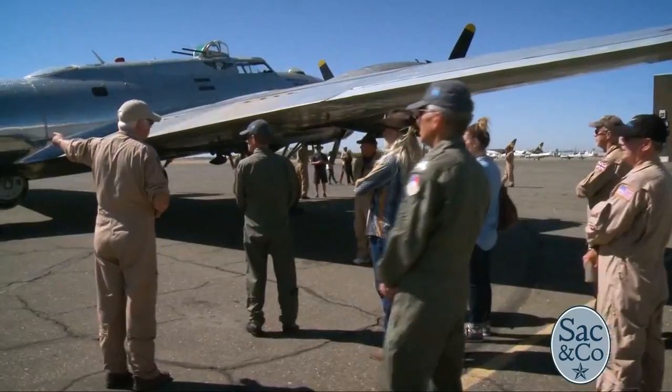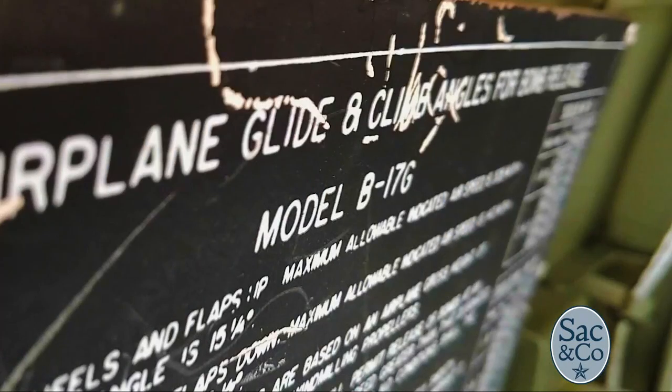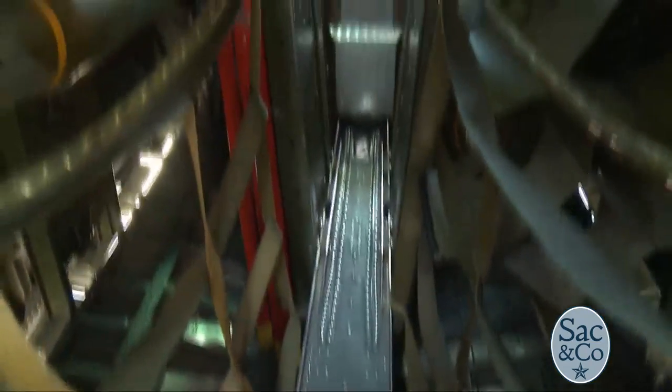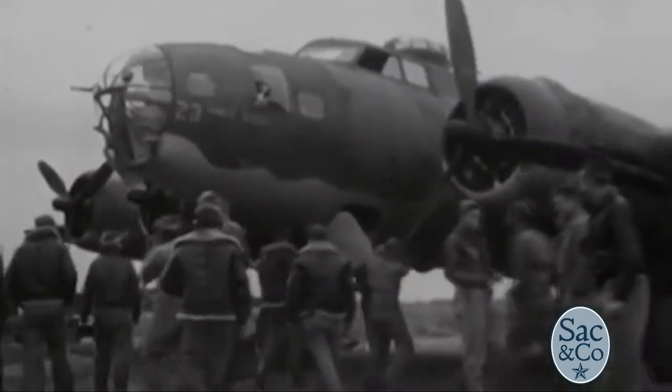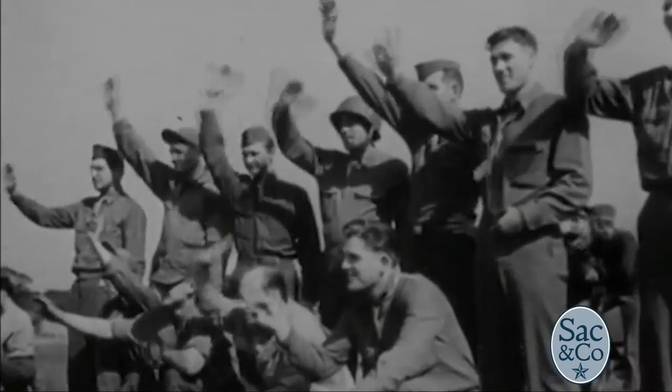The Commemorative Air Force is around to fly World War II aircraft and to educate the folks of today about what happened and how people had to operate these airplanes and what they did for us to have our freedom today. This aircraft brings it home to the vets that are still alive. They're all dying off — 94, 95 years old — and with them goes the history of this past. This aircraft was around when they were fighting in World War II, and it educates folks who have no idea what people went through to give us our freedom today.